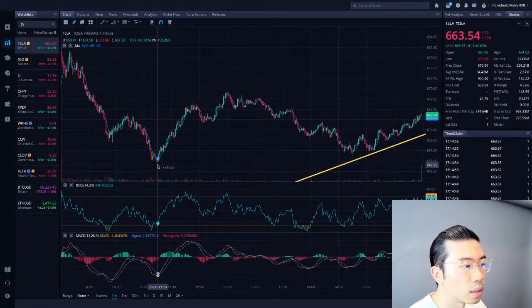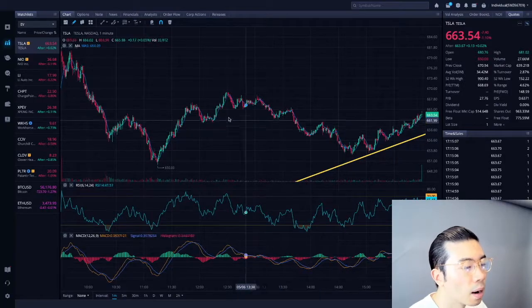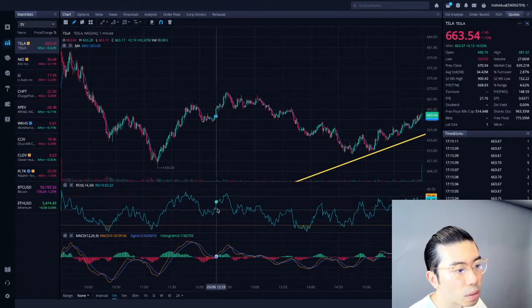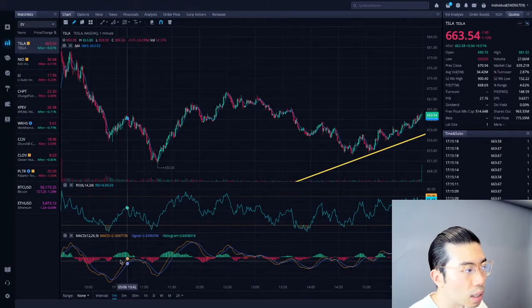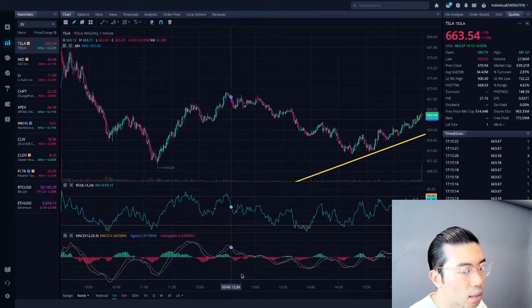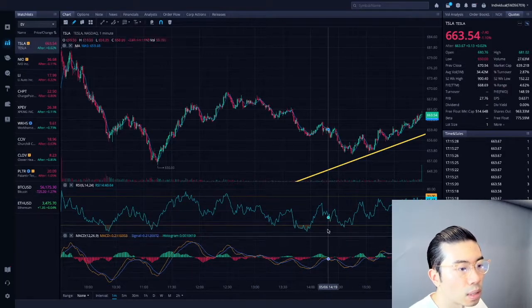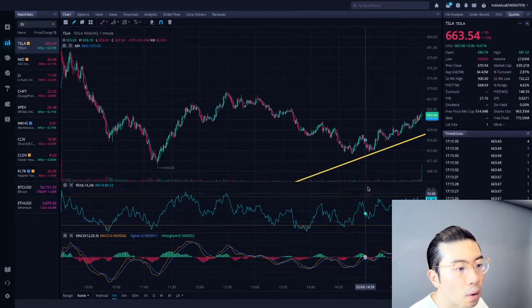There was a strong resistance level that we formed at the $650 level previously, which is a good psychological level that people watch for. It subsequently bounced back up, and we consolidated slowly from there. But across the day, it was more of a downward trend, as you could see from the RSI — hovering in between the lines but more of a downward trend. And you could see that the MACD throughout the day has been crossing, so a lot of spiral movement, definitely leaning more towards the downside.